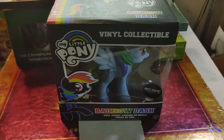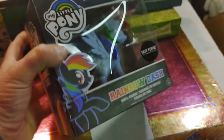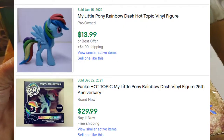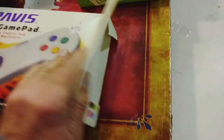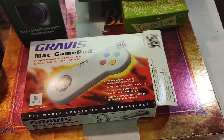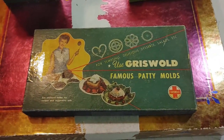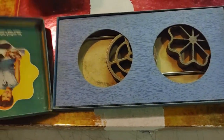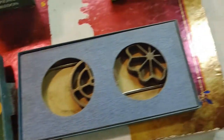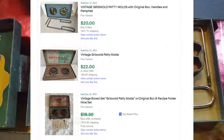This Funko My Little Pony — it is Funko — was $3.99, and I couldn't pass up on this vintage gamepad for three dollars. It has the instructions inside. And I was pretty surprised when I saw the comps on these Griswold patty molds. Griswold does some cast iron stuff — looks pretty cool.